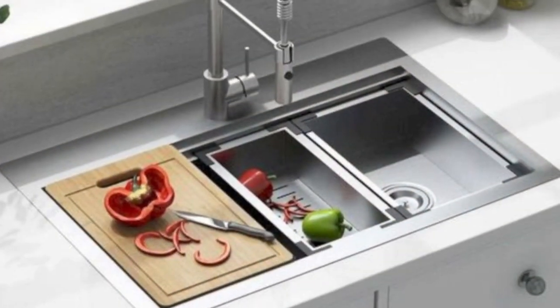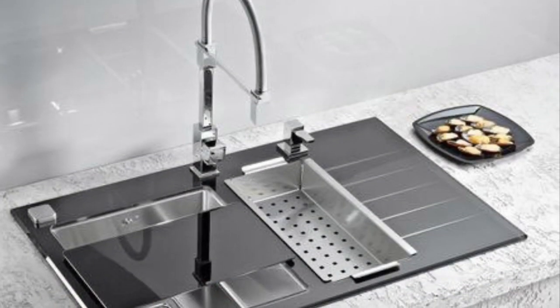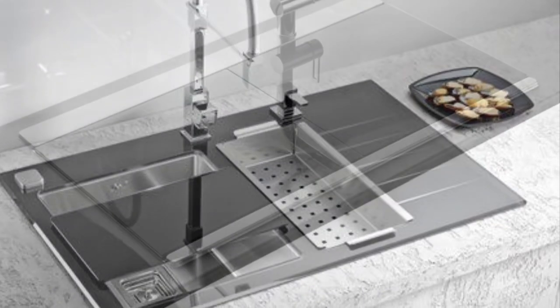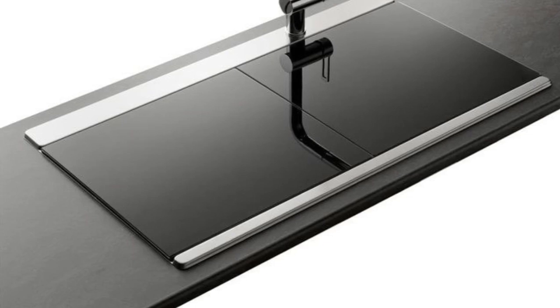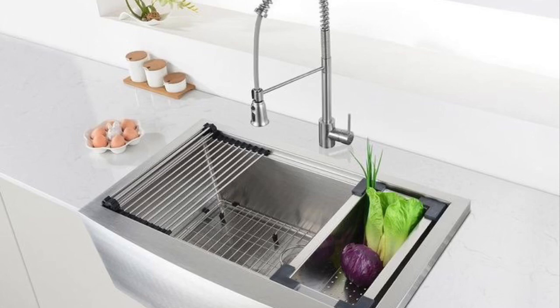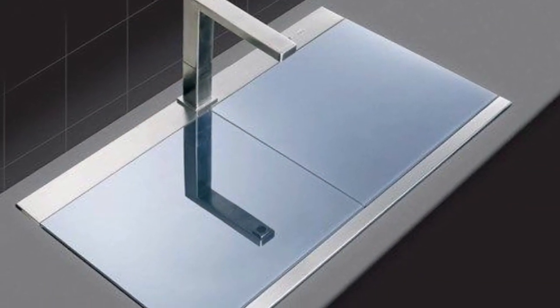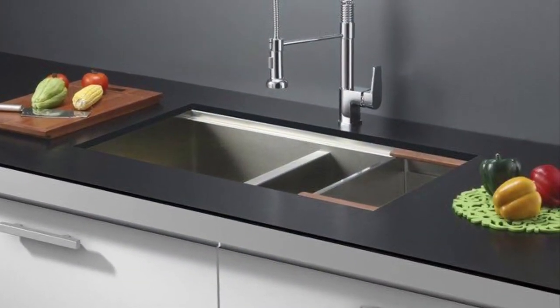In today's video, we're showcasing ideas on cool kitchen sink designs. Let us not make the sink a neglected area in our kitchen anymore. We've put together stunning kitchen sink design ideas for making a stylish, elegant, modern statement in your kitchen. Hopefully you find this video useful — stay tuned and enjoy this video to the end. Thank you guys.